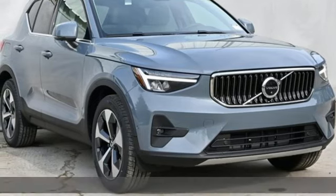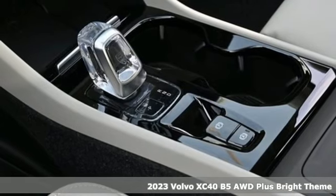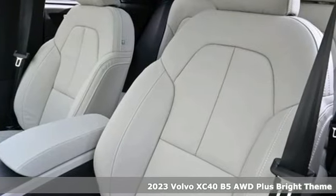Here's a new 2023 Volvo XC40. Safety first — it's how Volvo rolls. And it comes with all the amenities you need.